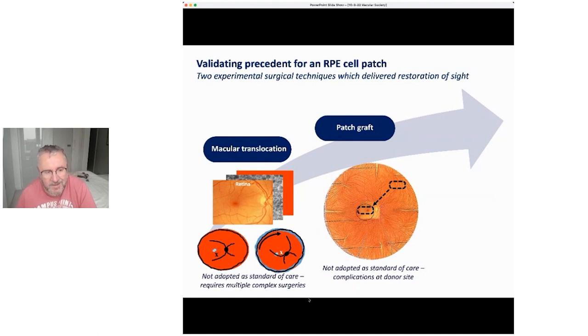The second procedure was where you take RPE from outside the macular region — you actually remove it from the patient's eye and translocate it, placing it into the macular region.